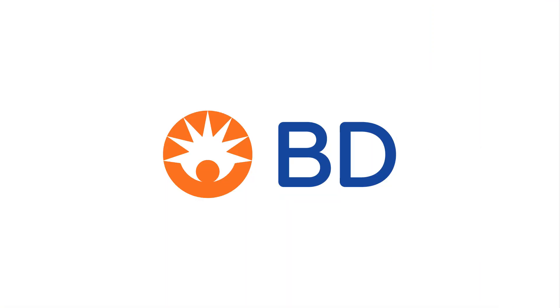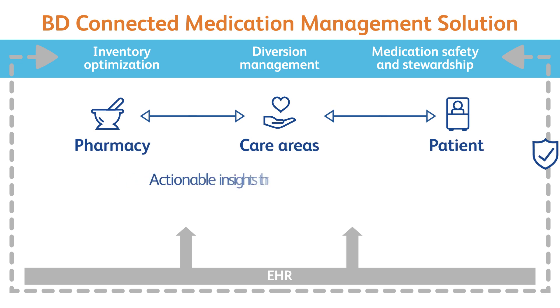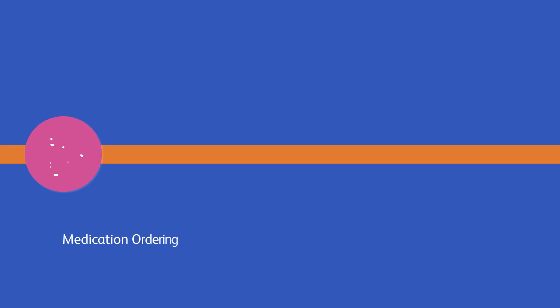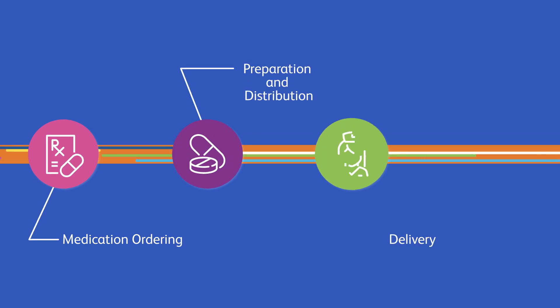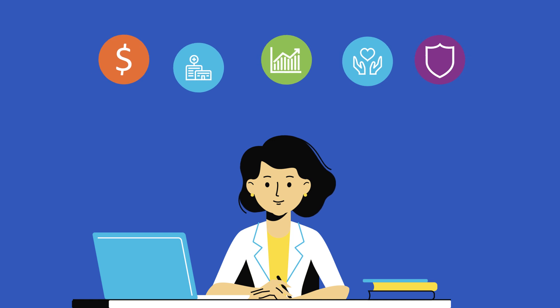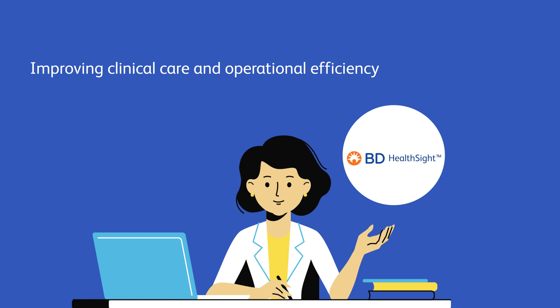At BD, we recognize the impact isolated technologies can have. The EHR is an essential tool, but it must be connected to other technologies as part of a comprehensive approach to medication logistics and delivery. BD is delivering end-to-end connected medication management, driving from the point of medication ordering to preparation and distribution in the pharmacy to the delivery of treatment and administration to the patient. Our connected medication management capabilities are designed to help you focus on improving clinical care and operational efficiency while reducing IT requirements across the entire care continuum.